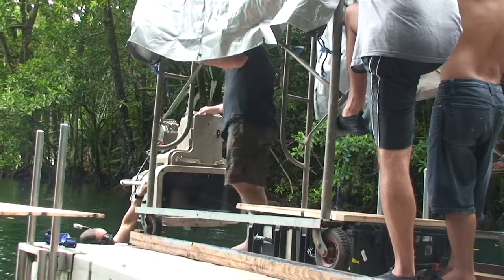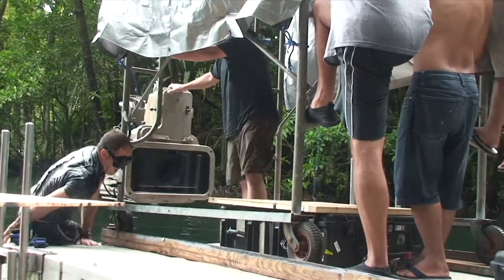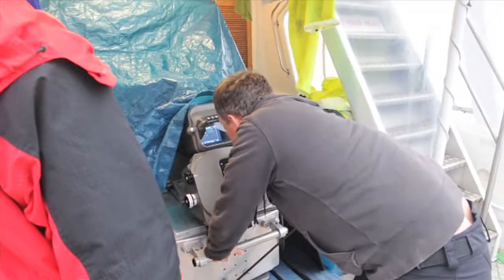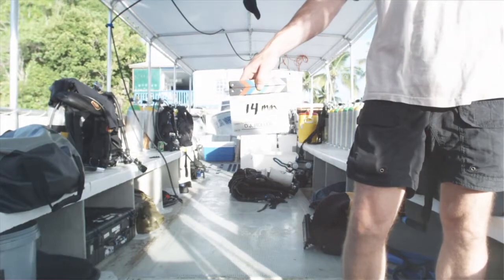The camera system itself poses its own challenges — it's a very large system, it takes a lot to prep, and it's a lot more detailed and complex than a traditional camera. The team starts in the morning prepping the camera, at least two hours before we even leave the dock. If you get all the way out there and one thing's not working, it could shut down your whole day.